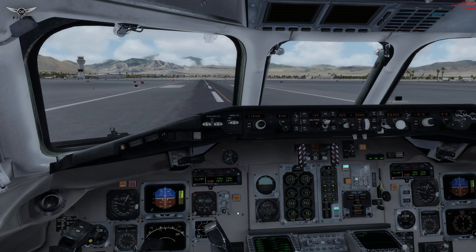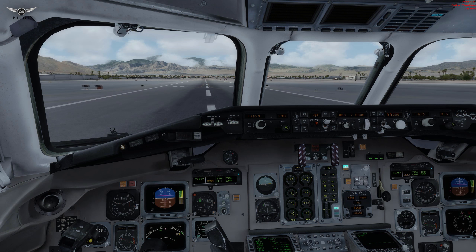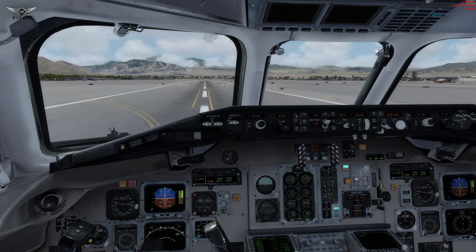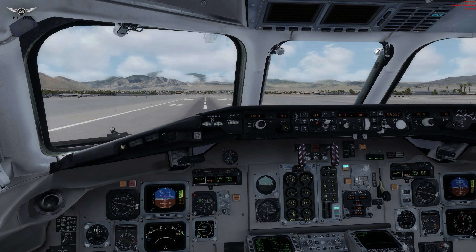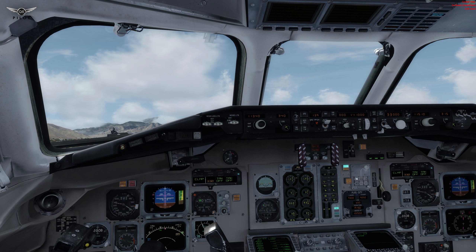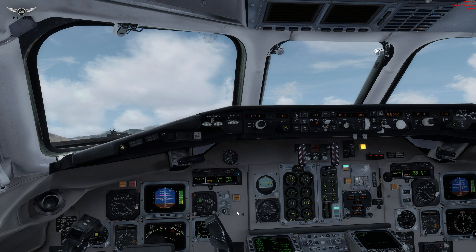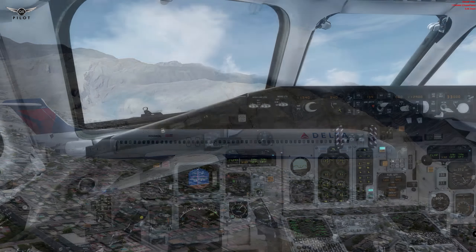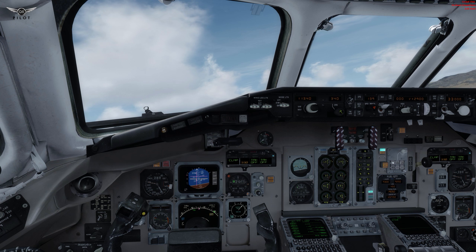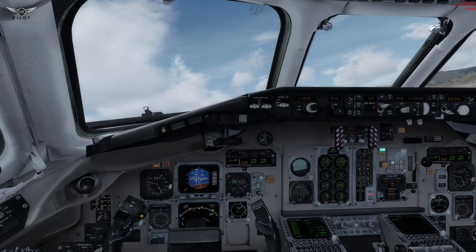We're going to rotate at about 139 knots. V1. Rotate. Positive rate of climb — gear is going up. We're going to begin to turn now. By the way, this aircraft has a wing condensation effect, which isn't visible right now. We're going to start retracting the flaps now.